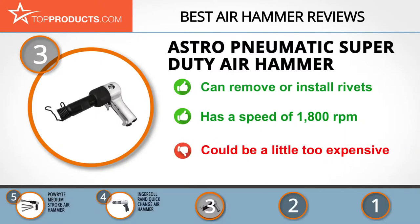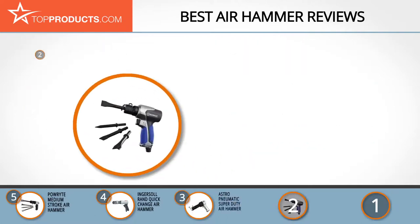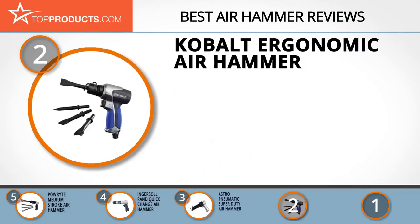With great quality comes a price tag to match, but if your budget stretches it's worth the cost. When choosing the right air hammer for your needs, TopProducts knows that budget can be an important consideration, and our number two pick is the Cobalt ergonomic air hammer, which takes the spot for best value.